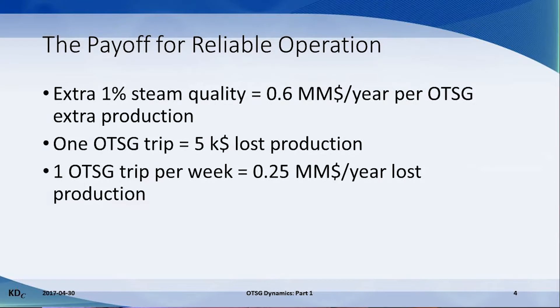Let's consider a typical 250 million BTU an hour OTSG with a rated feed water flow of 150 tonnes an hour. At $20 a barrel for bitumen, an extra 1% steam quality is worth about $600,000 per year. An OTSG trip is assumed to take one hour to get back into full production, equal to $5,000 in lost production. One trip per week equals $250,000 per year in lost production.